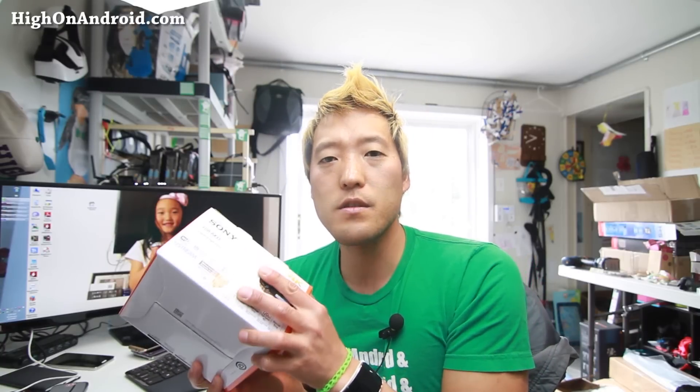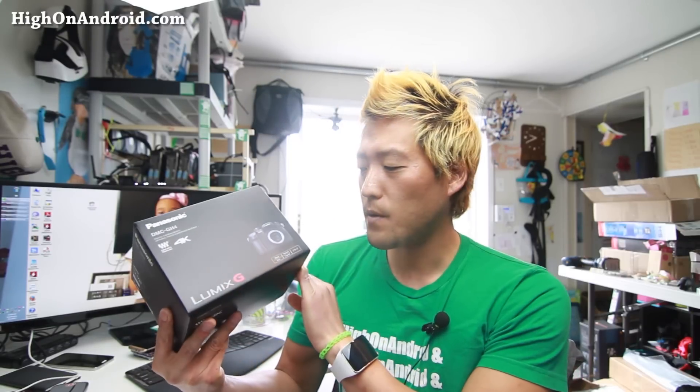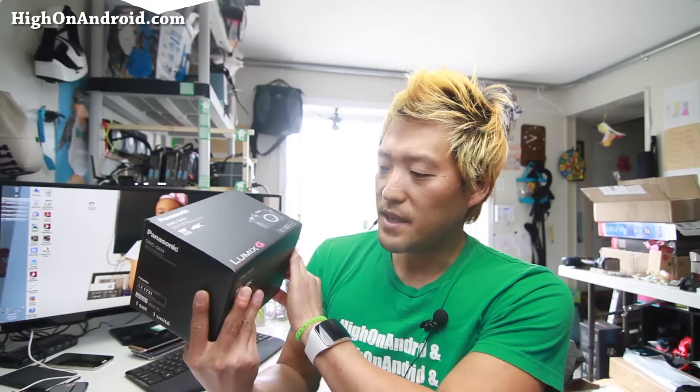The Sony AX33 is great for stabilization. I think it's great for outdoors, great for home videos, vlogging and stuff like that, but most of my videos I actually take at home, so I need something that gets very good high quality videos indoors. So I ordered the Panasonic GH4, the DMC-GH4, the Lumix G.